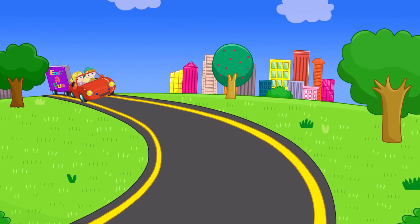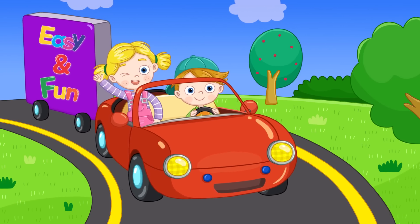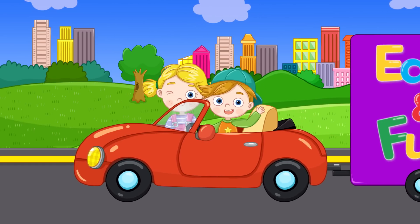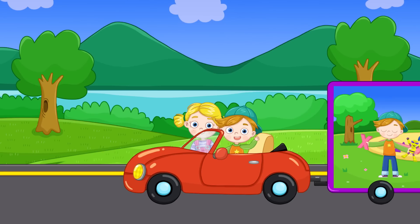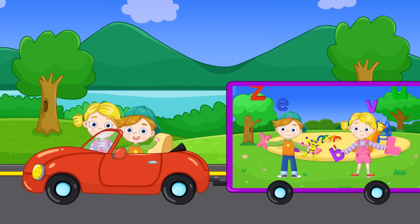Shall we learn the small letters now? Here we go! Wow! Easy and Fun Alphabet — let's learn the small letters. Yeah!